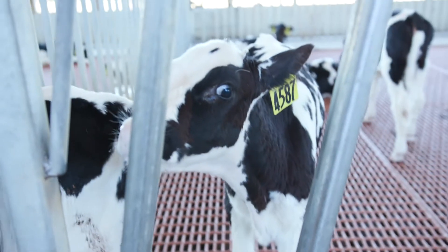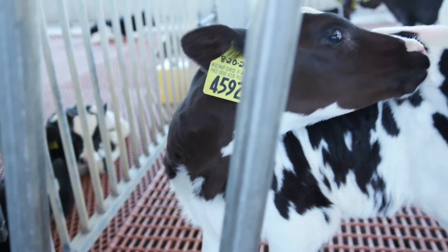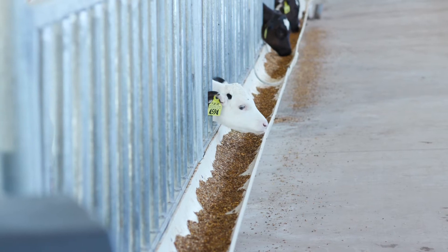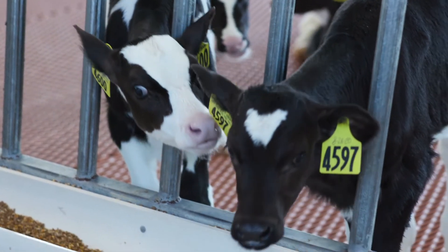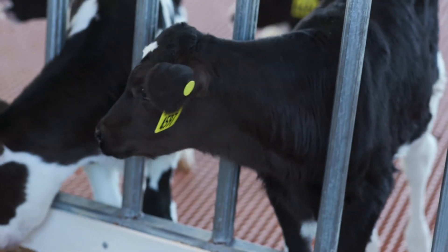They don't have to wait for someone to come and feed them. They just walk into a little machine and the machine will give them as much milk as they want. These calves are very comfortable and they love to be down here. They have a lot of fun and they get to socialize with all their friends. They're in a big pen and they get to moo at each other and be with each other, which they really enjoy doing.